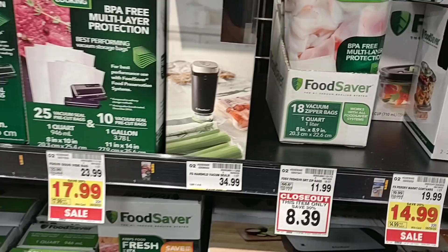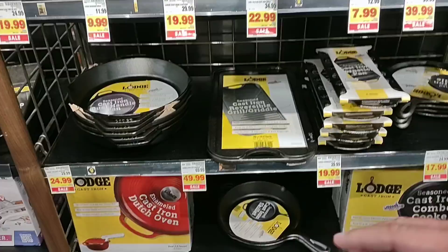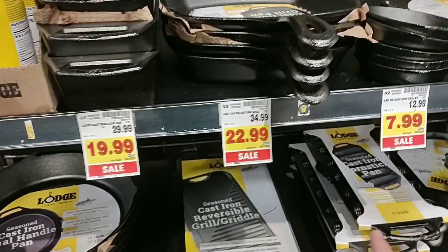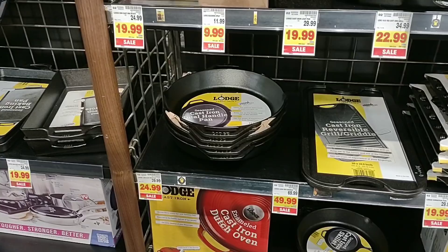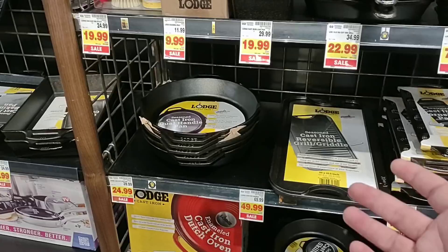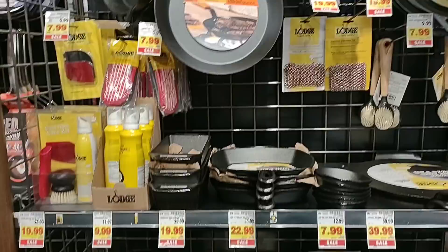I was curious about some of the Lodge cast iron products here at Kroger Marketplace. The other Kroger we were at the other day had only one Lodge pan and nothing else. I had a feeling these would all be on sale here, and sure enough they are — some really good prices on Lodge cast iron skillets this week. You guys will be seeing this video on Saturday, so you'll have until Tuesday. Check it out online before you go to the store so you don't waste any gas.